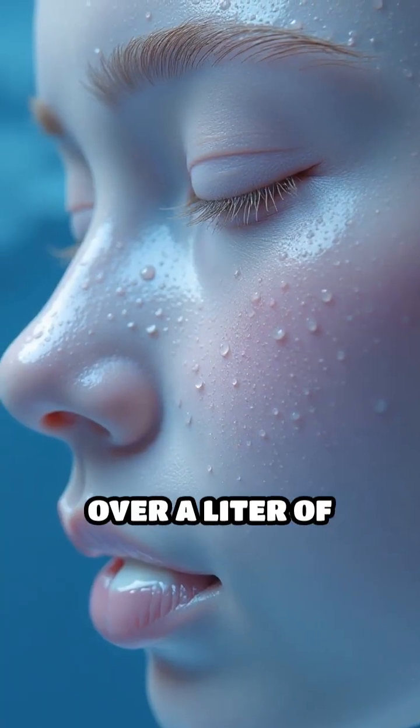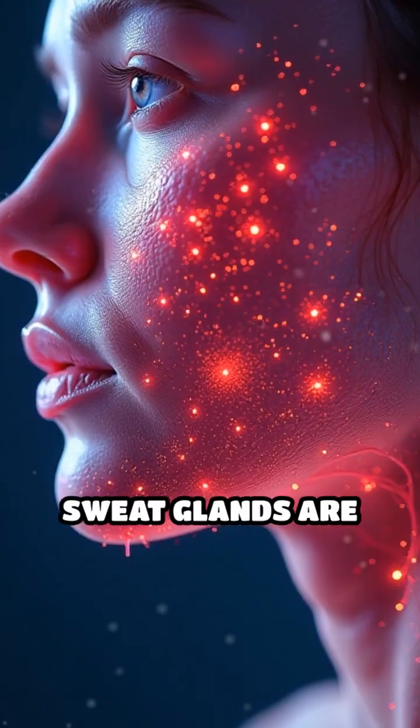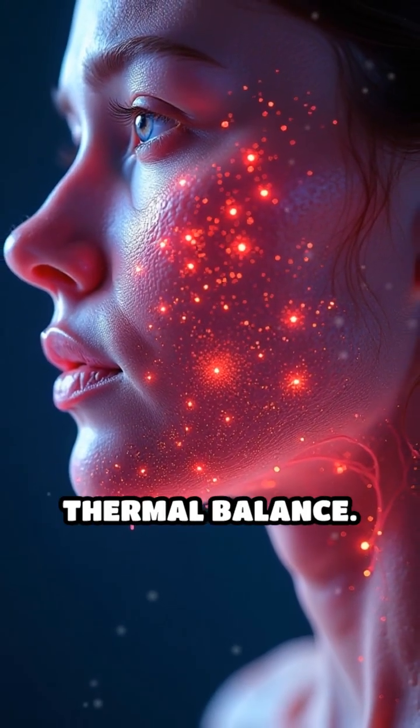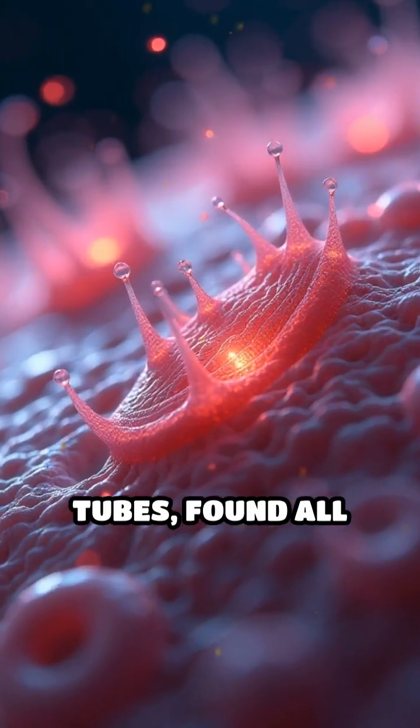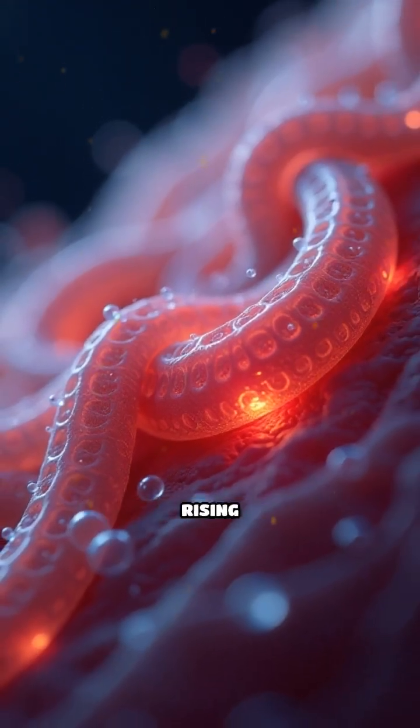Did you know your skin can release over a litre of sweat in just one hour of intense heat? Sweat glands are your body's built-in cooling system, essential for maintaining thermal balance. These tiny coiled tubes found all over your skin activate when internal temperature sensors detect rising heat.